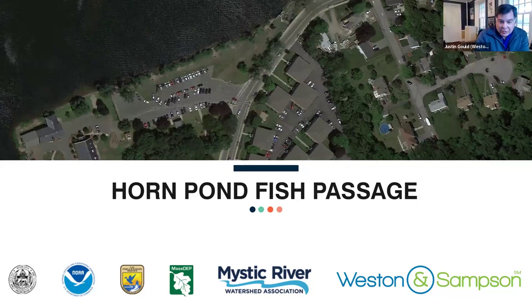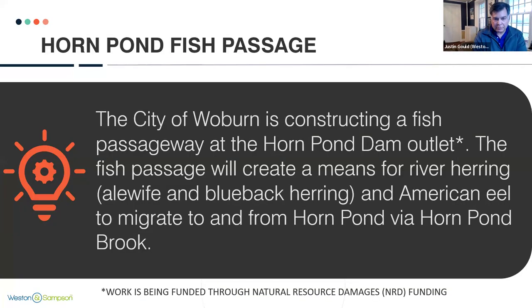Last but certainly not least is the Horn Pond fish passage. The Scali Dam is at the top middle of the page. The fish ladder, which is most of what we'll be talking about tonight, is right in this area. There is also some associated brook restoration along here up into the town line, and a small rain garden feature in the parking lot. The project mission statement is to construct a fish passageway so that river herring, American eels, and other species can migrate to and from Horn Pond, which is the final destination of the historical migration for these species.